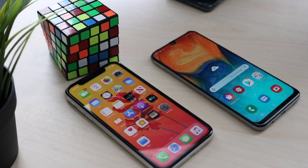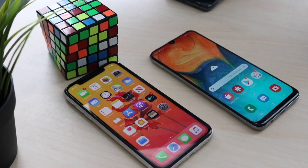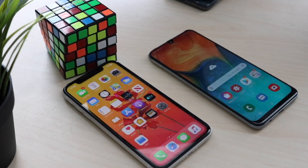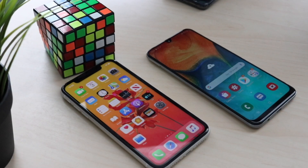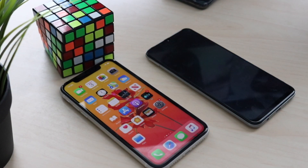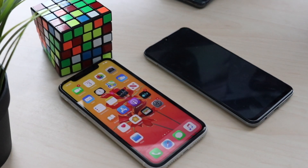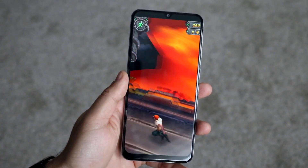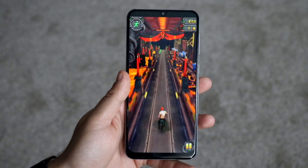Welcome back to the channel — another comparison today. This time we're comparing the brand new iPhone 11 to the Samsung Galaxy A30. The A30 has been out for a couple of months since about February/March, around the same time as the S10. I was looking up top-selling phones of 2019 and the A30 was one of the best-selling phones — it outsold the S10 and even the iPhone XR. That is crazy.